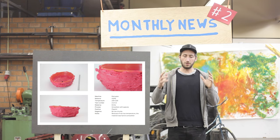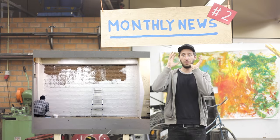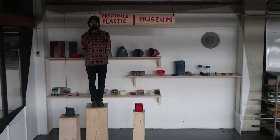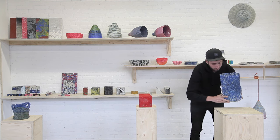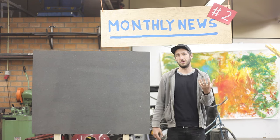We also wanted a place where we can store all our best experiments — the stuff we think is really valuable and worth exploring more. So we made our own Precious Plastic Museum: basically a corner in the workspace painted white with a nice shelf where we can highlight our most important experiments.